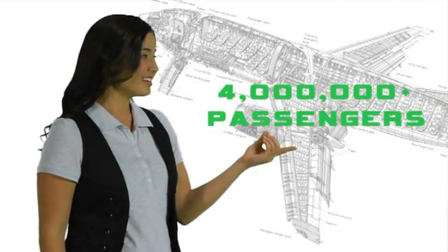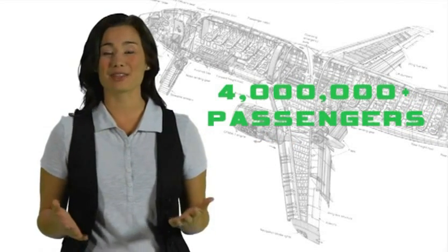So let's talk. Did you know this airport serves over 4 million passengers a year? That's a lot of people that rely on the Bob Hope Airport.